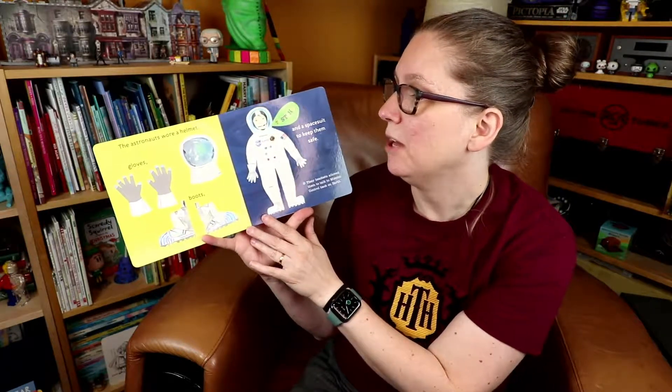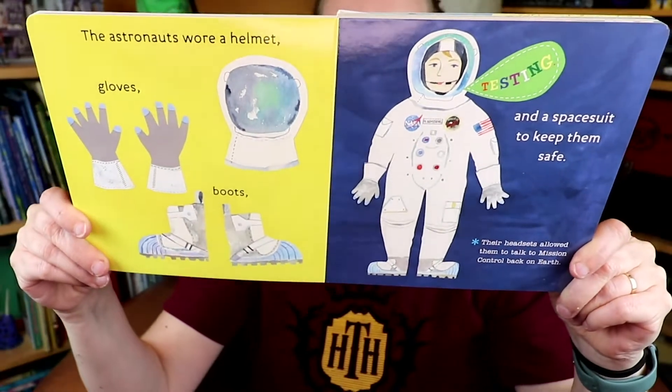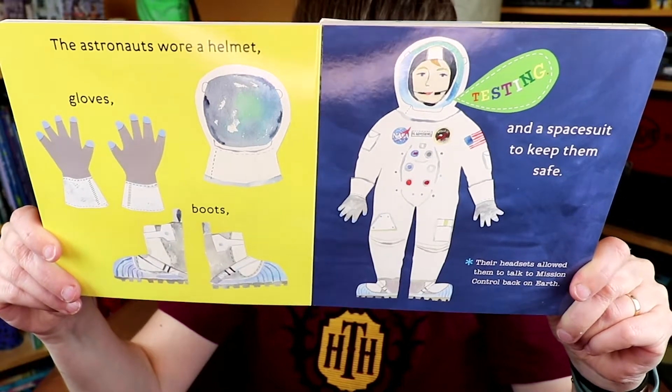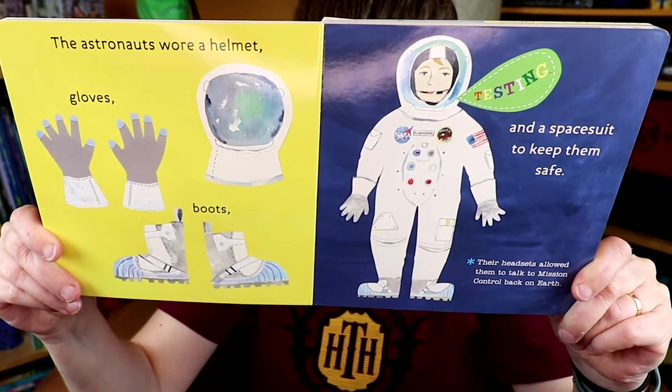The astronauts wore a helmet, gloves, boots, and a spacesuit to keep them safe. Their headsets allowed them to talk to mission control back on Earth.